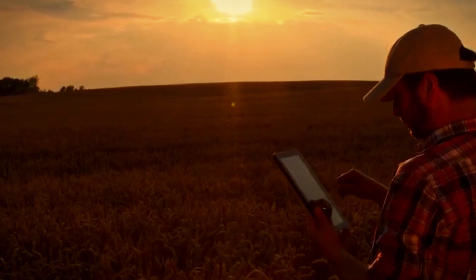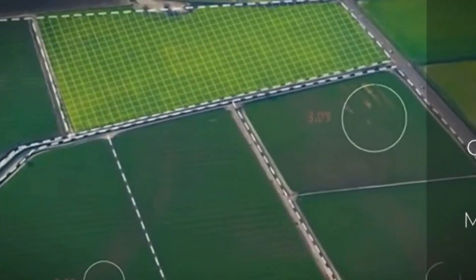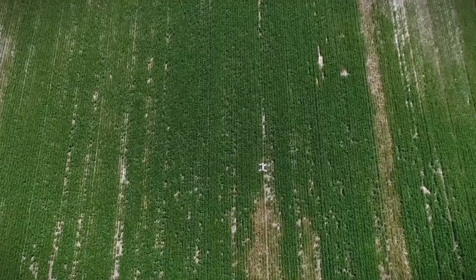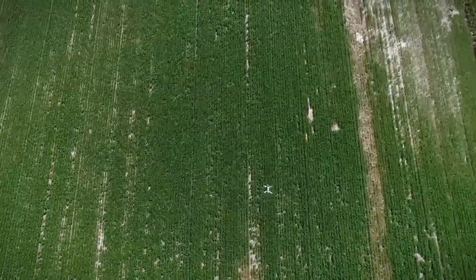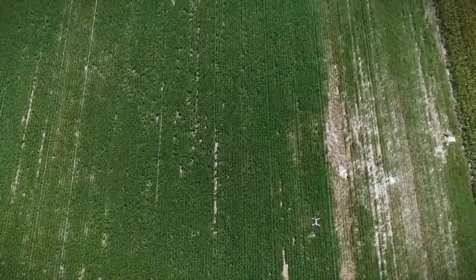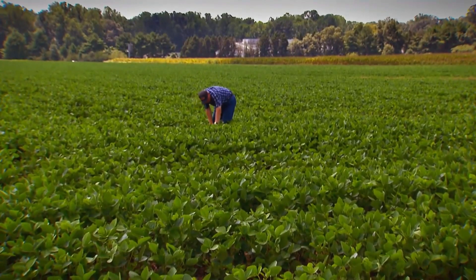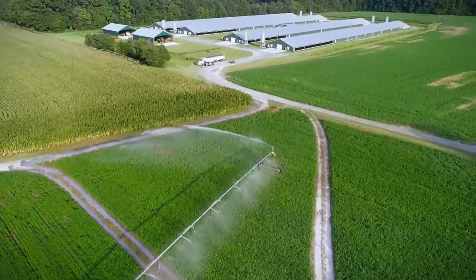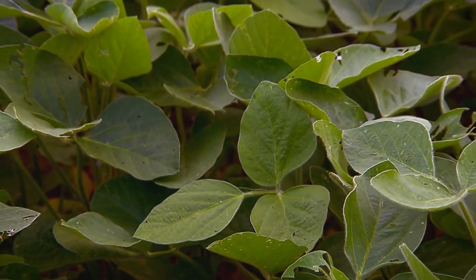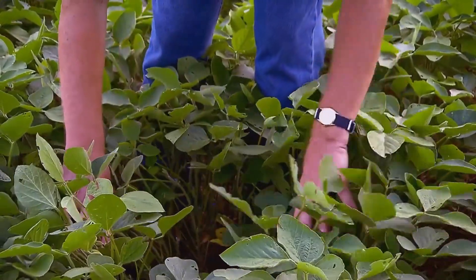Moreover, soil sensors enable farmers to monitor soil health over time, identifying trends and patterns that can inform long-term management strategies. From adjusting irrigation schedules to fine-tuning fertilizer applications, these insights enable farmers to optimize their operations with unprecedented precision. In essence, soil and crop sensors are revolutionizing the way we farm, ushering in an era of data-driven decision-making and sustainable agriculture. By embracing this technology, farmers can cultivate healthier crops, preserve precious resources, and build a more resilient food system for future generations.